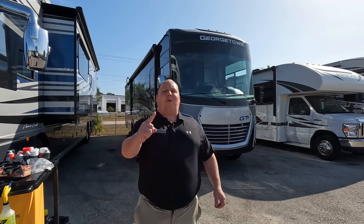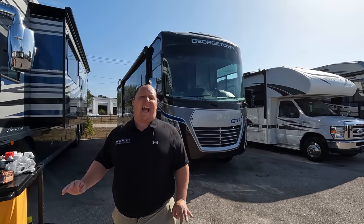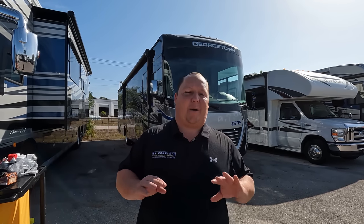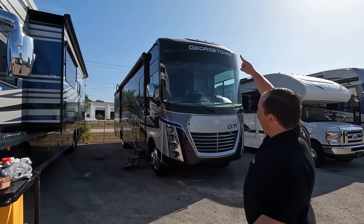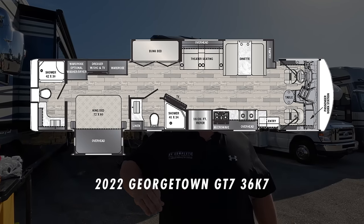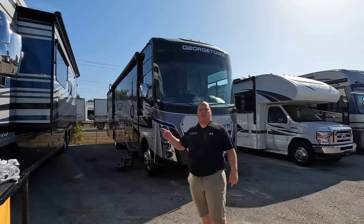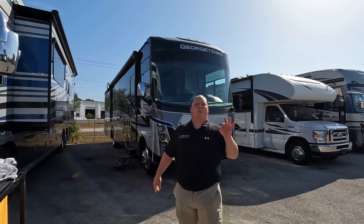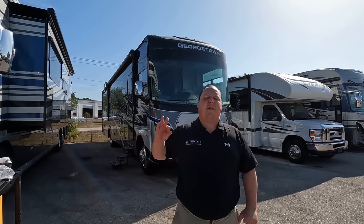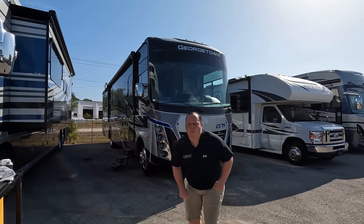Hey everyone, I'm Matt, welcome back to another video. Today I am super excited — we are looking at an awesome bath and a half luxury motorhome, and they were able to sneak in some bunk beds in this model. This is a 2022 Georgetown GT7, model 36K7. We are going to look at the outside features first, then the inside, then give you three things we love and three things we dislike about Georgetown. Starting in three, two, one.